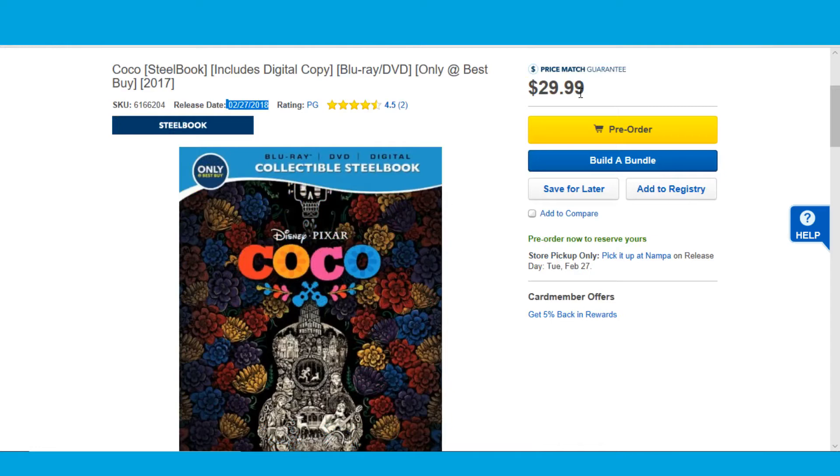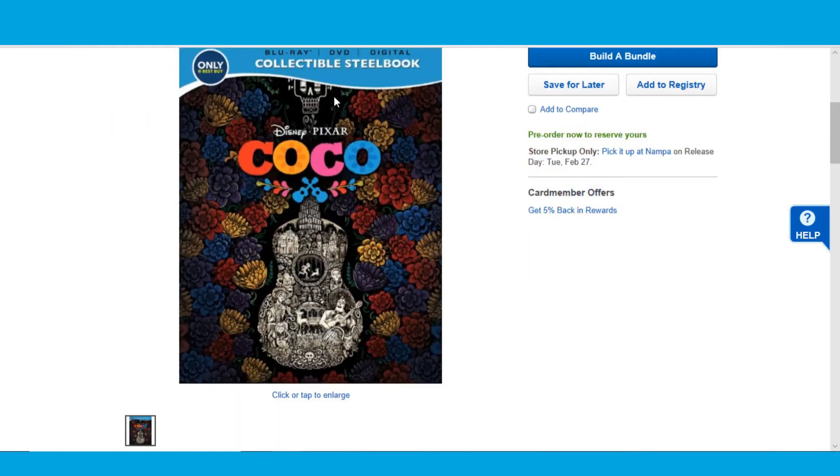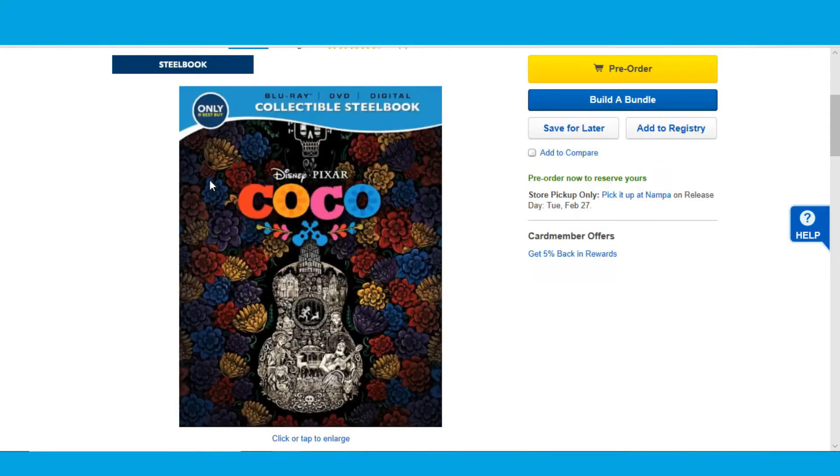It currently has a pre-order price of $29.99. I'm not going to pre-order this one — I'll plan on picking it up in stores. A lot of times Best Buy's pre-order guarantee doesn't really cover you till release date, so you end up paying more. I believe this will be cheaper in stores, so I'm going to gamble and hopefully pick it up in stores.